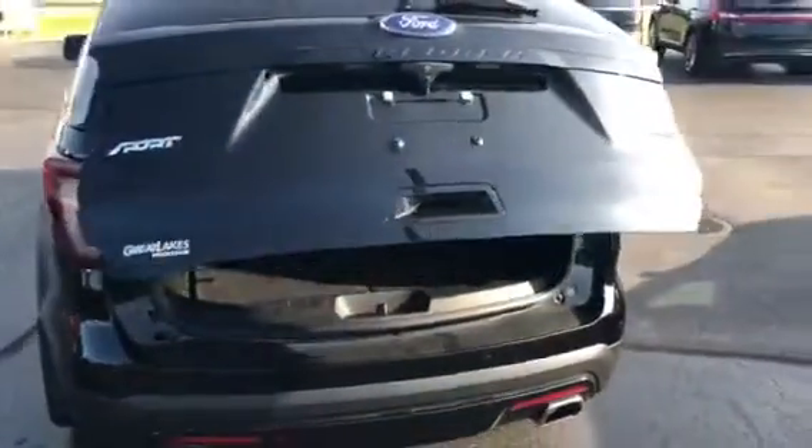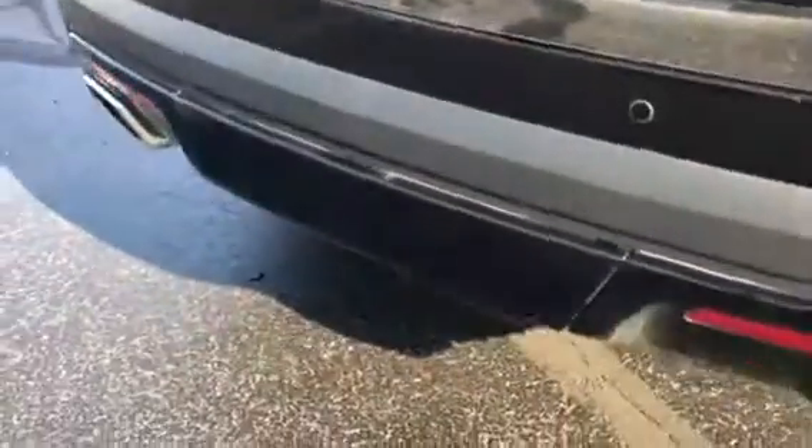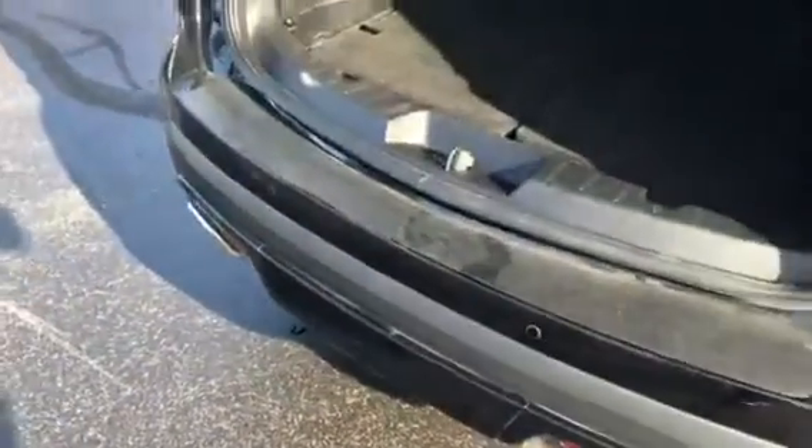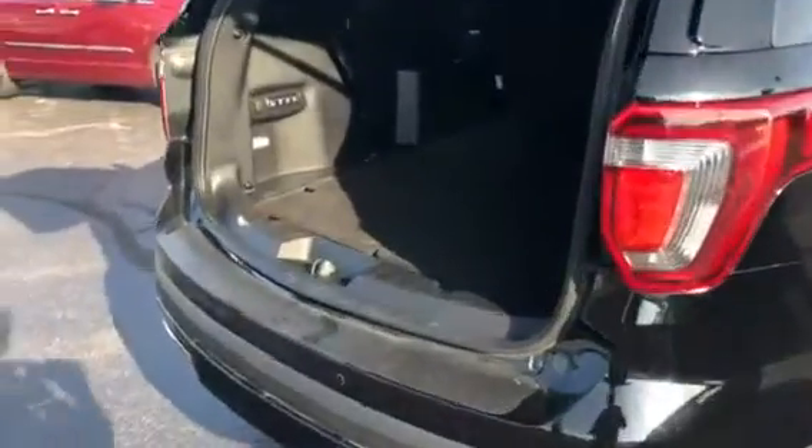It's got the hands-free liftgate — liftgate opens right up. There's a hidden towing compartment right behind this little panel here; Class 3, this will tow 5,000 pounds. Backup sensors, backup camera, and a scuff plate built in. The third-row seats flip and fold electronically with just the push of a button, individually or together — very cool. This is a 7-passenger vehicle.